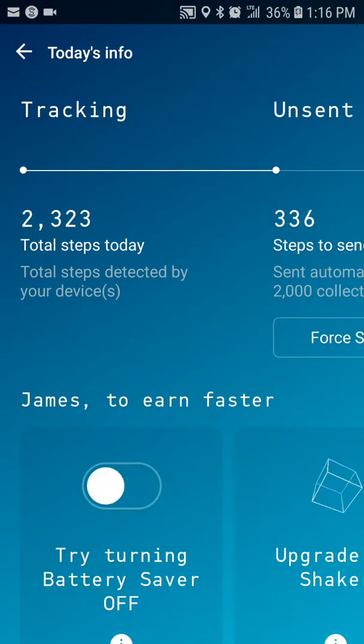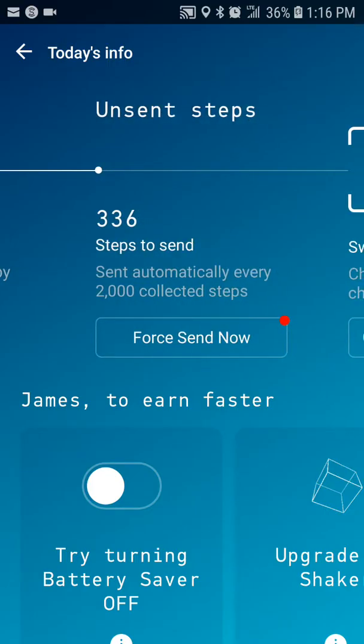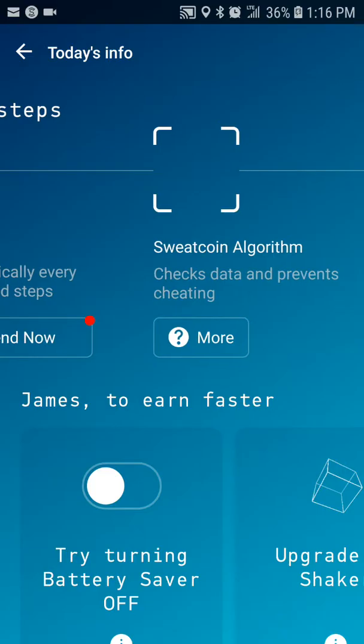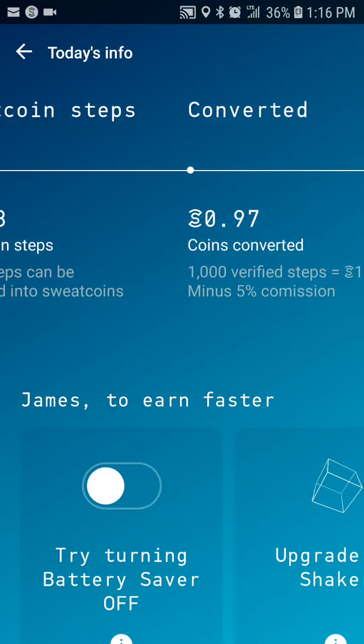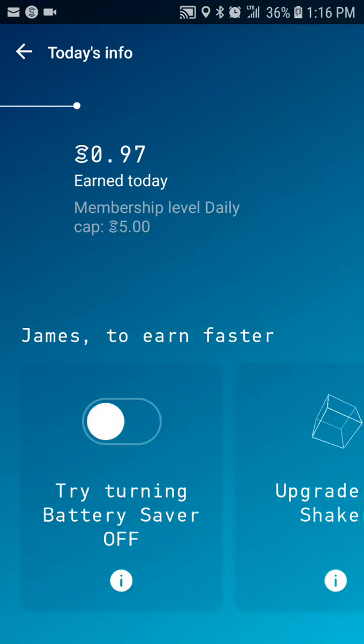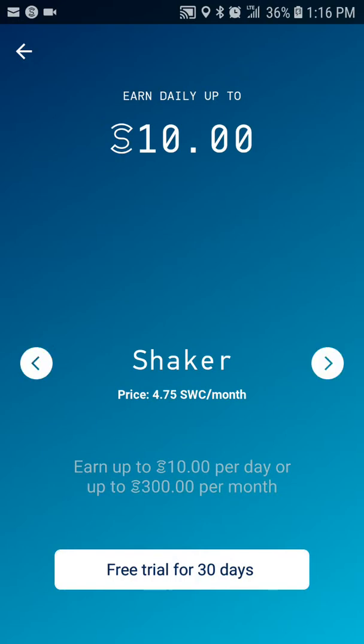Here we'll show how it tracks you. It'll automatically send your steps once every time you hit 2,000, but you can force a check-in in case you don't have enough steps at the end. Right now my membership level is capped at five coins per day. I'm still on the Shaker level just because I know I'm not walking as much right now — it's still kind of winter here.